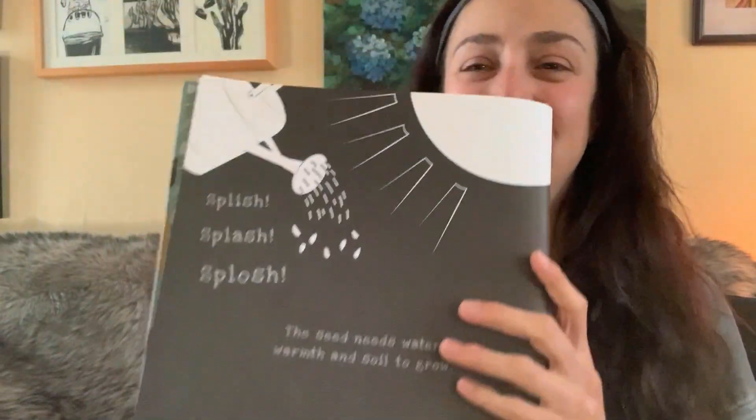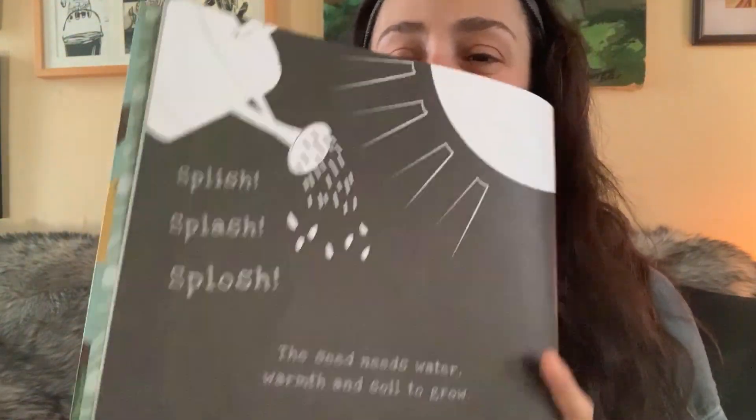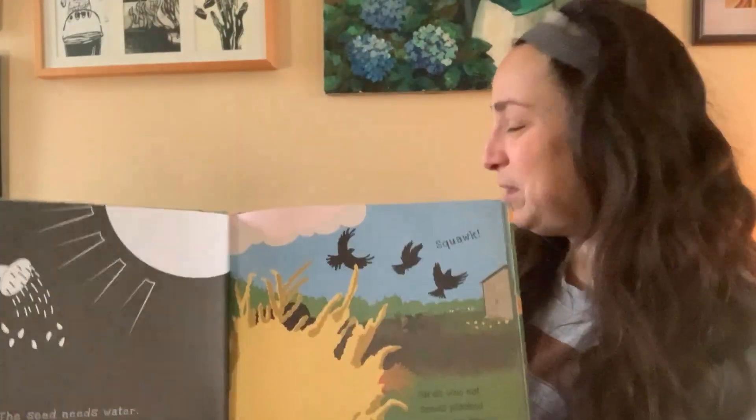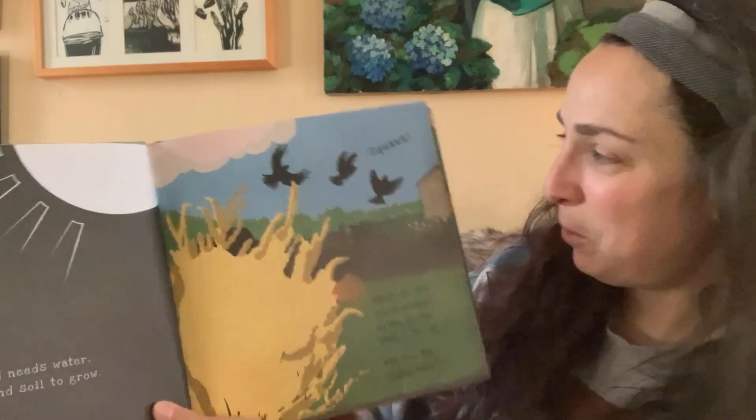You're right. The seed needs water, warmth, and soil to grow. Right, Bonaparte?